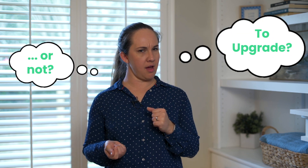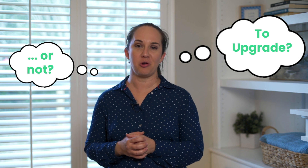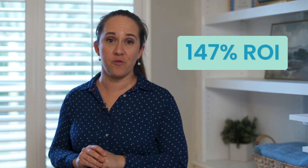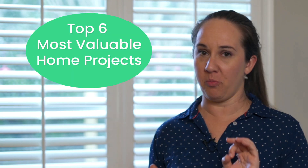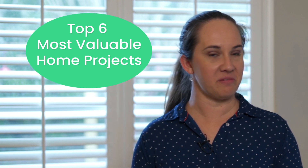To upgrade or not? It's the age-old question I get from sellers who are prepping their homes to sell. Which projects should you do? Which ones are a waste of money? And which one is going to give you a hundred and forty seven percent back on your investment? I've got the top six most valuable home projects you can do when getting your home ready to put on the market. Be sure to stay for number six — it's the best one.